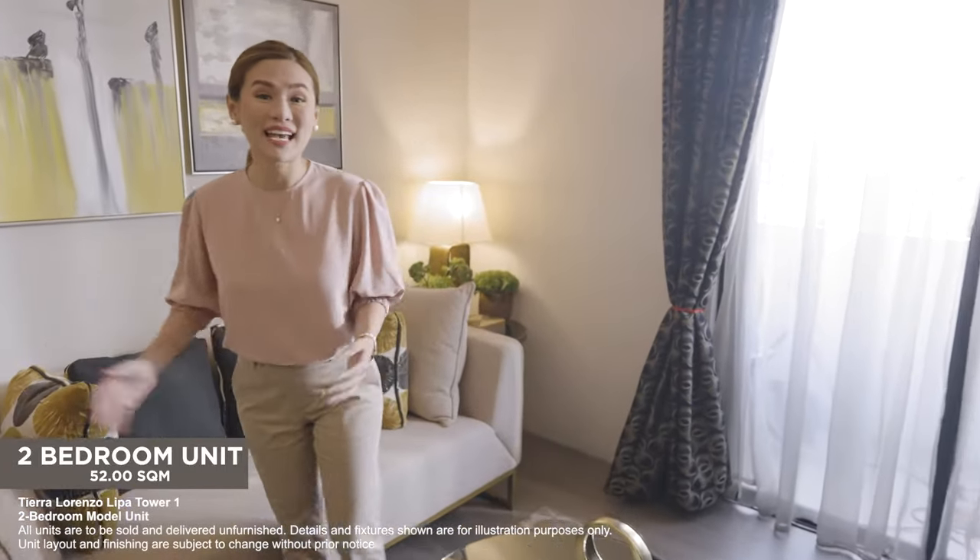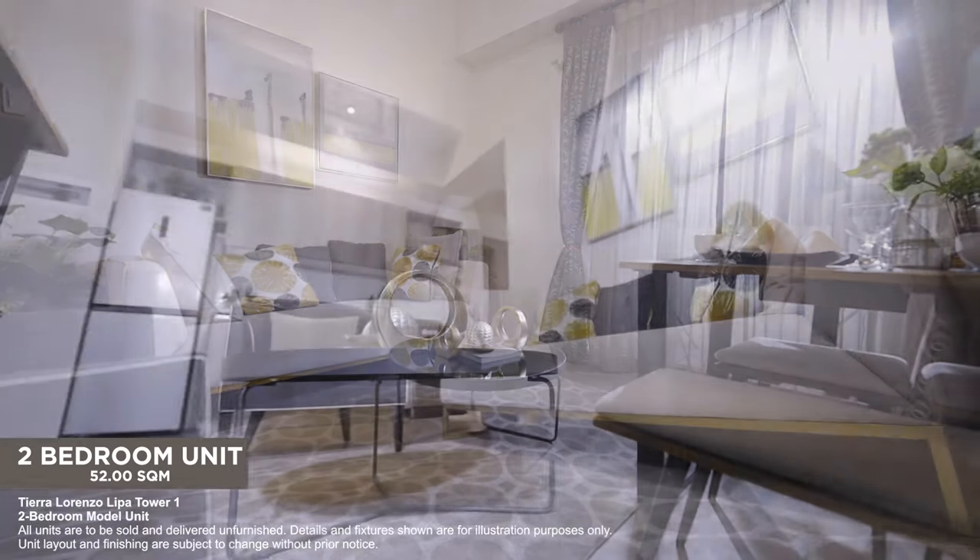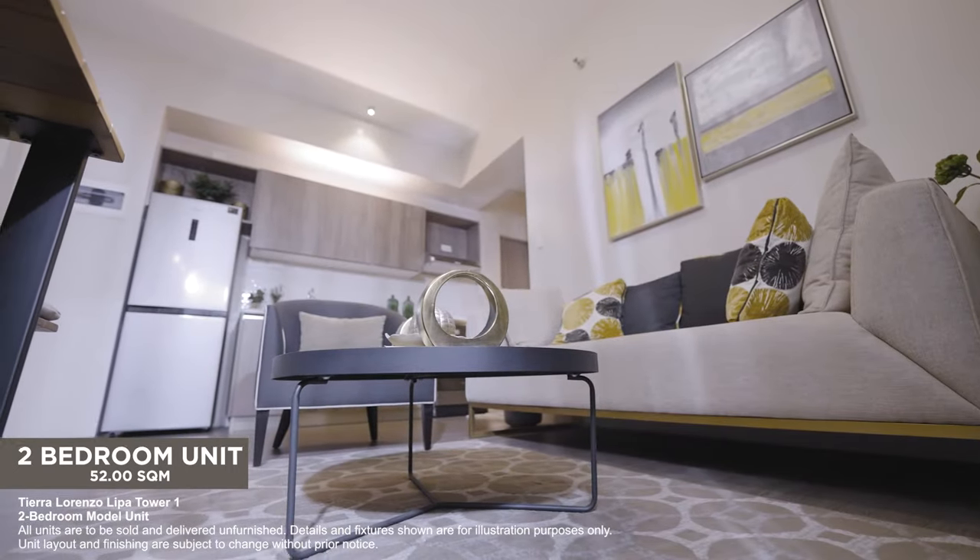Now let's move to the hub of this two-bedroom unit, the living room. It's a place where everyone can come together to share good vibes — stretch your legs out, watch your favorite shows, and chat the day away with loved ones.